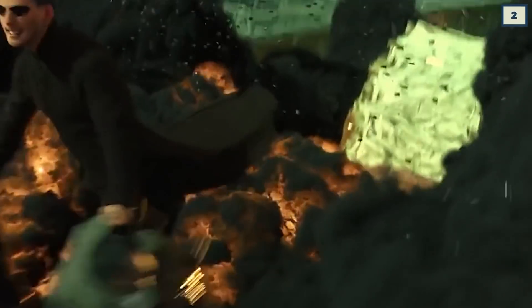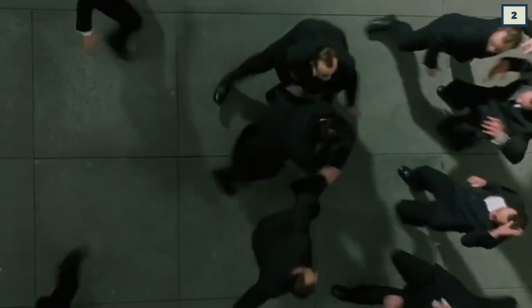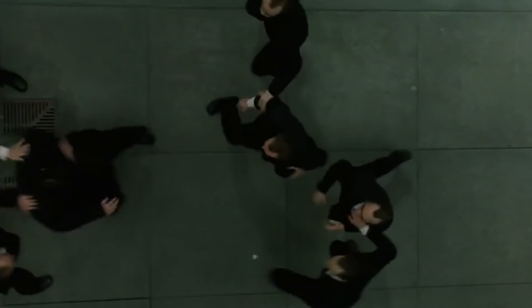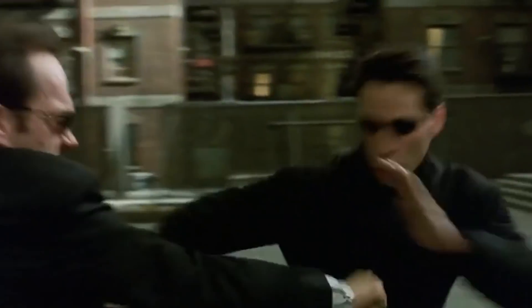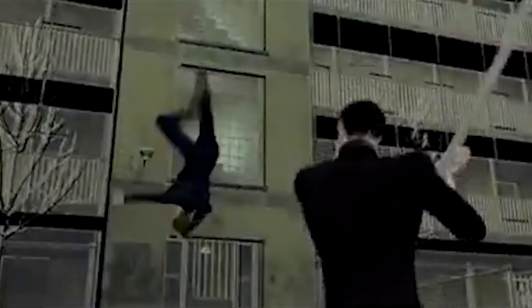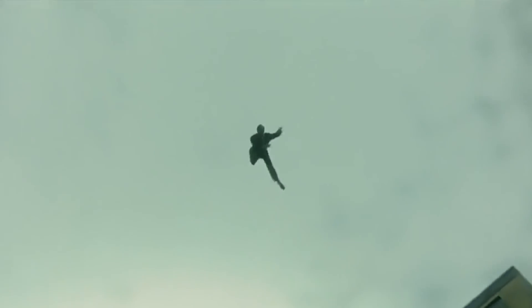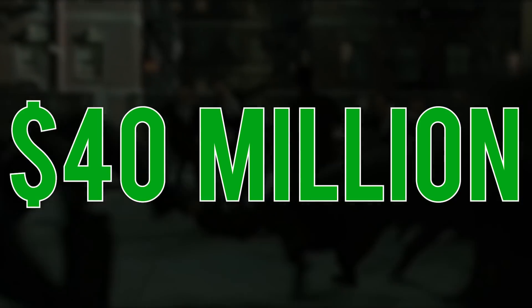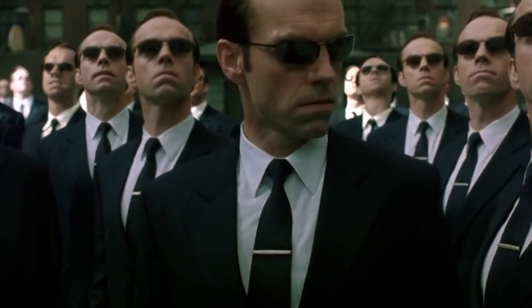The Matrix likes to spend a lot of money on a handful of scenes, and none cost more than the moment Neo takes on an army of Smiths in The Matrix Reloaded. Seeing as it's nearly impossible to convincingly stitch together seemingly hundreds of Hugo Weavings with extras who look just like him, they had to use an extensive amount of CGI and basically had to develop the technology to make it possible while working on the movie. How much did it cost? Reportedly an eye-watering $40 million. For the most part, it holds up. Well played, Mr. Anderson.